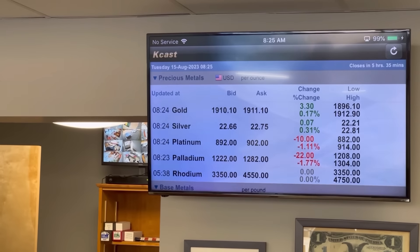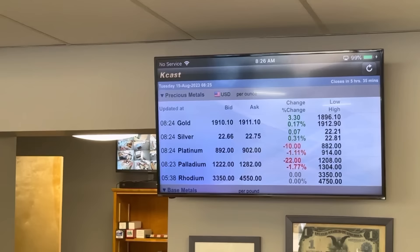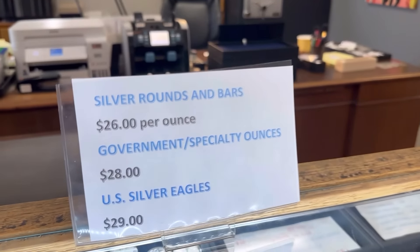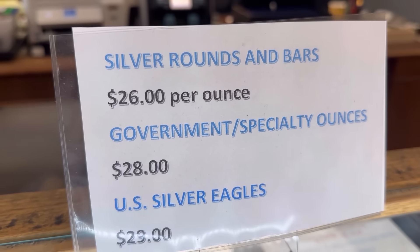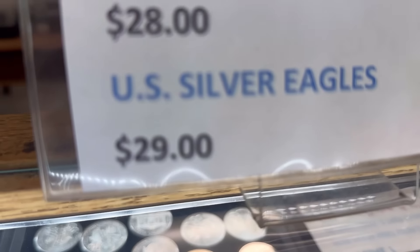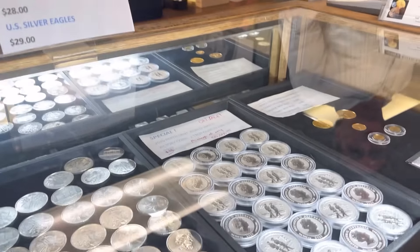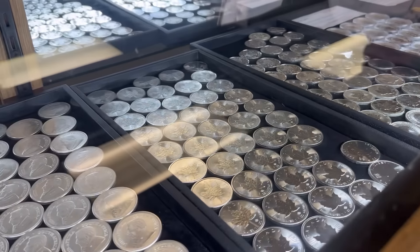Silver price is in the high 22s — a good price to be stacking at. We've got silver rounds sitting at $26, and eagles came down a little bit — under $30 for silver eagles. I'd better show the case because people always say they want to see it.